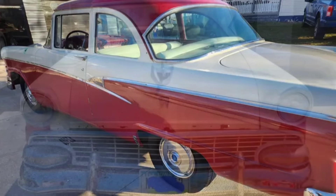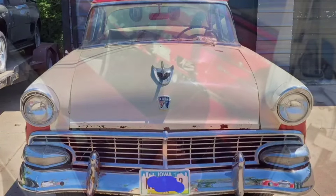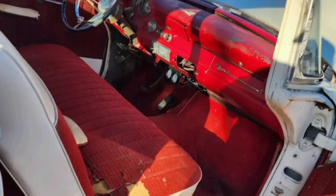Overall the interior is not bad, but it's definitely going to need some work as the seats are starting to rip. What do you guys think of the price on this car? Would you give him that for it? Leave it in the comments.